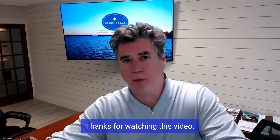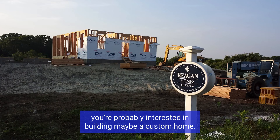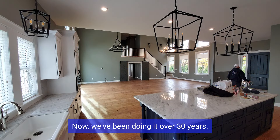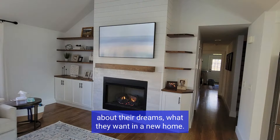Hey, Dave Reagan with Reagan Homes. Thanks for watching this video. If you're watching this video, you're probably interested in building maybe a custom home. We've been doing it over 30 years. We get very excited talking to our clients about their dreams, what they want in a new home.